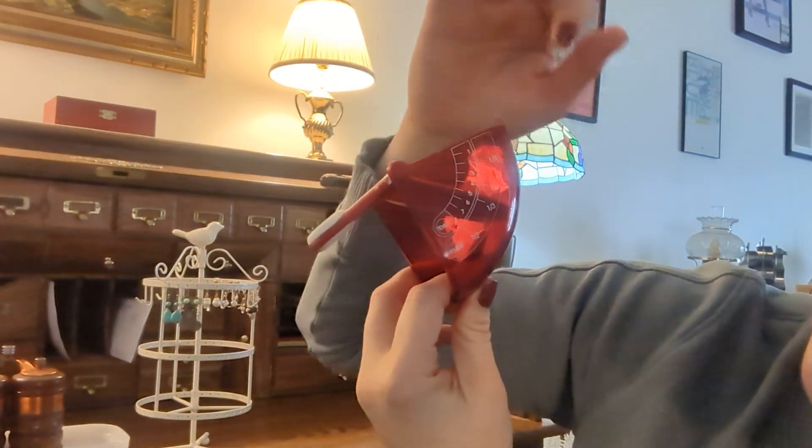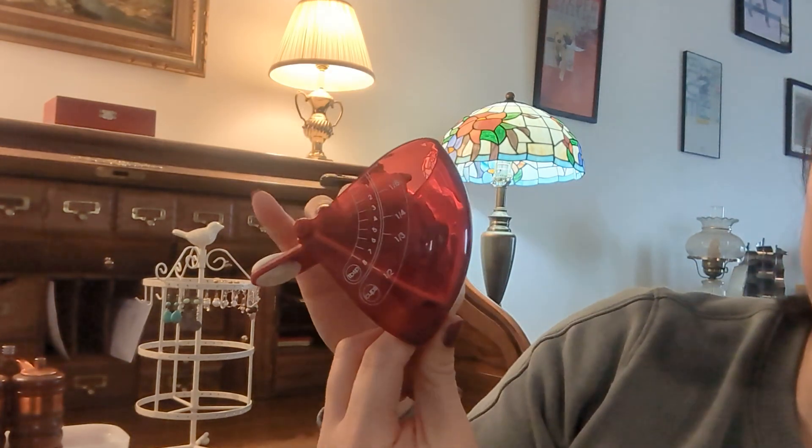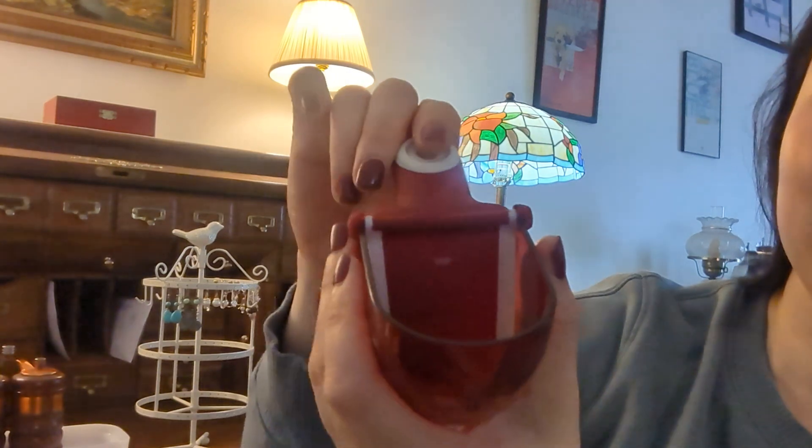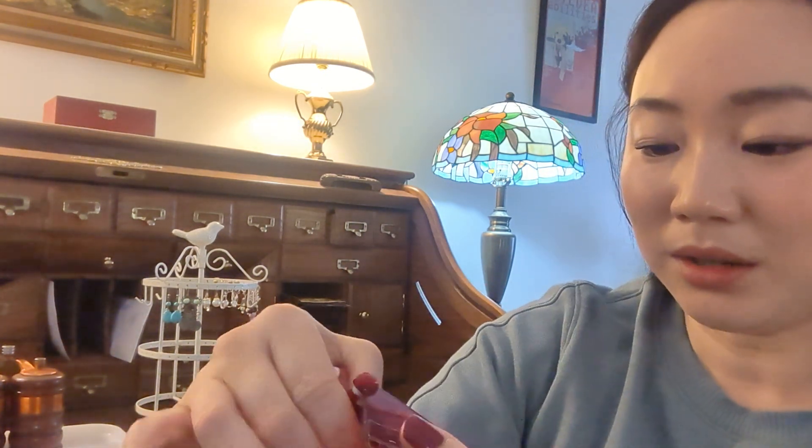Another measuring tool from an estate sale — this was 50 cents. It's an EVRI measure and it's really good for sticky things like honey, peanut butter, and sauces. One side shows tablespoons and cups up to half a cup. You set it to the half cup mark, fill with peanut butter, then push it out and everything comes right out. I use a spatula to scrape it off and it works really well.